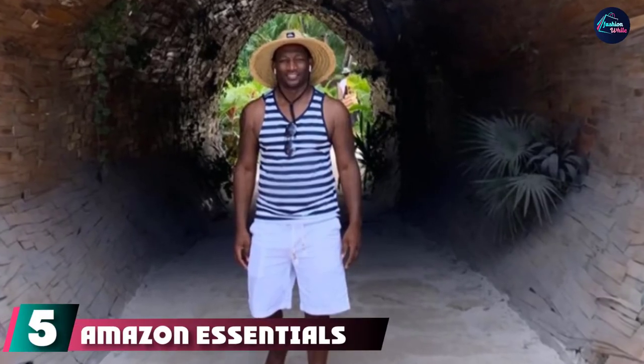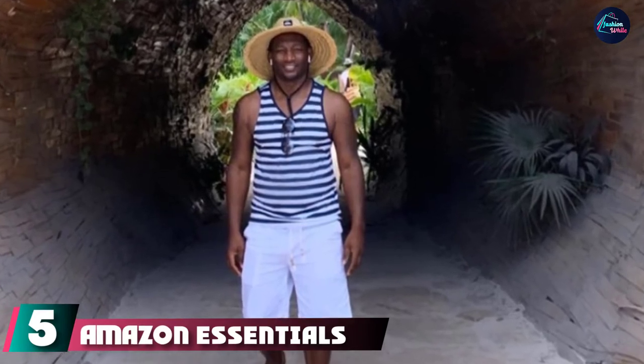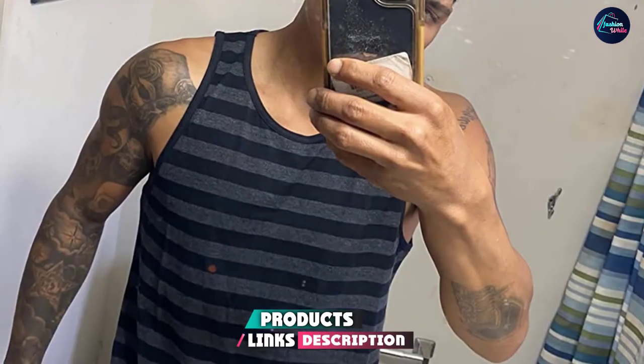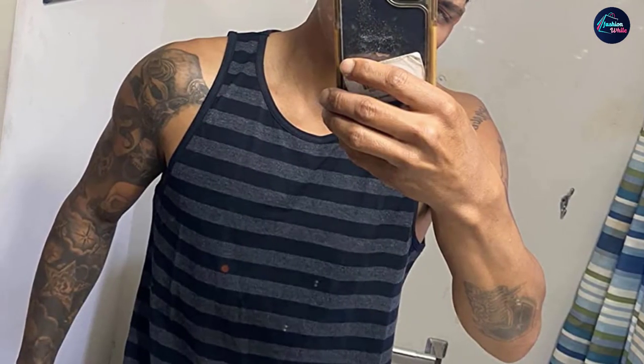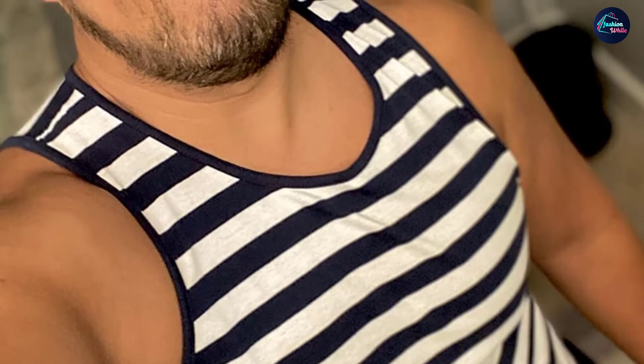The number 5 position is held by Amazon Essentials Men's Regular Fit Tank Top. Amazon's in-house brand has more than 3,400 five-star ratings. Customers love its slim but not tight fit and its super soft fabric that holds its shape even after several washes. Plus, it's available in over 10 styles and patterns, and at this price point, you'll want to stock up on all of them.